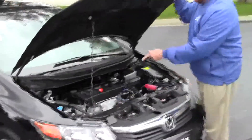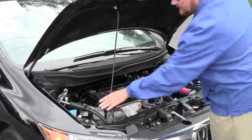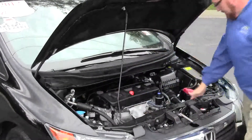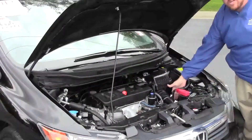Under the hood we have the 1.8 liter i-VTEC 4-cylinder motor. The Civic is front wheel drive with 4-channel independent analog brakes for your safety. The reservoir for your windshield washer fluid, engine cooling, and power brakes. Insulated dipstick for 4-wheel check and oil fill. Also transmission check and fill.